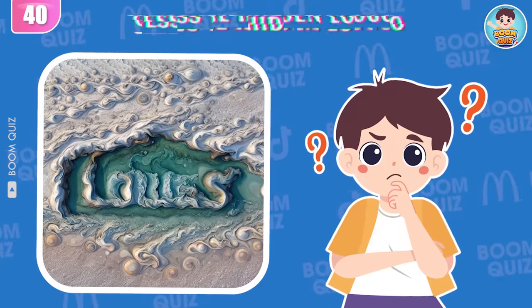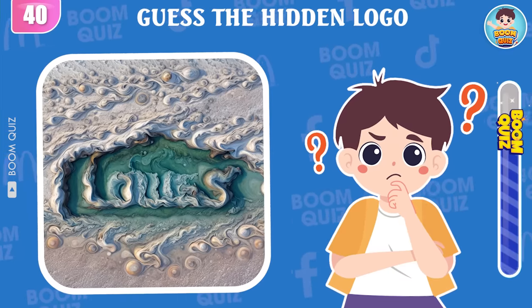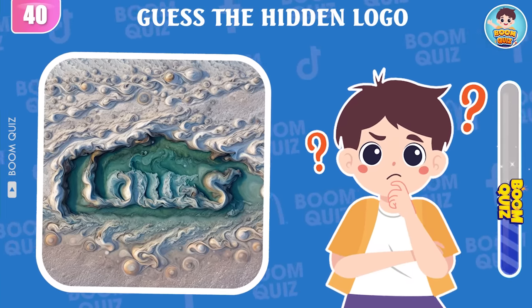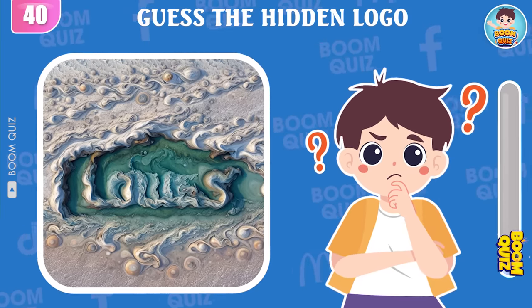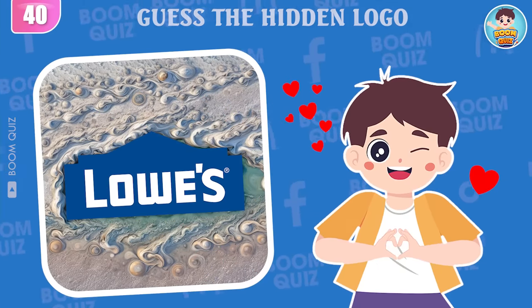Round 40 — can you guess which logo this is? Wow, it's Lowe's.